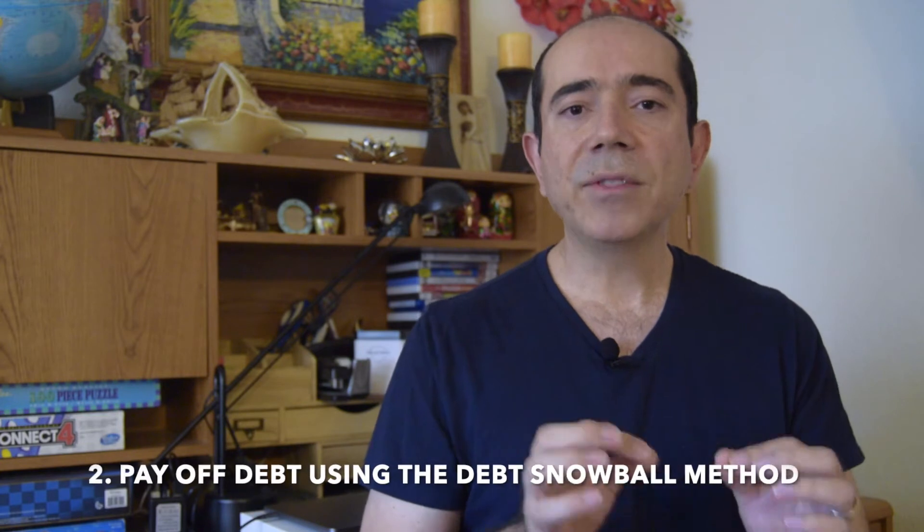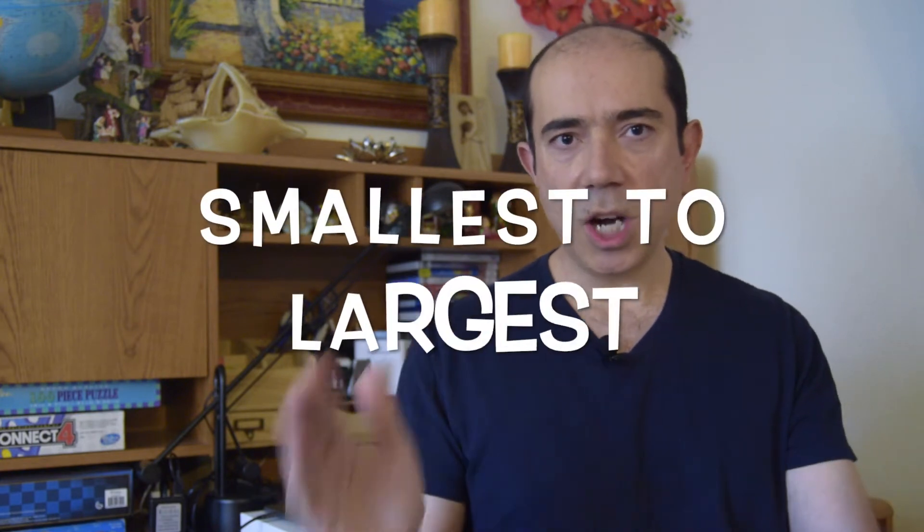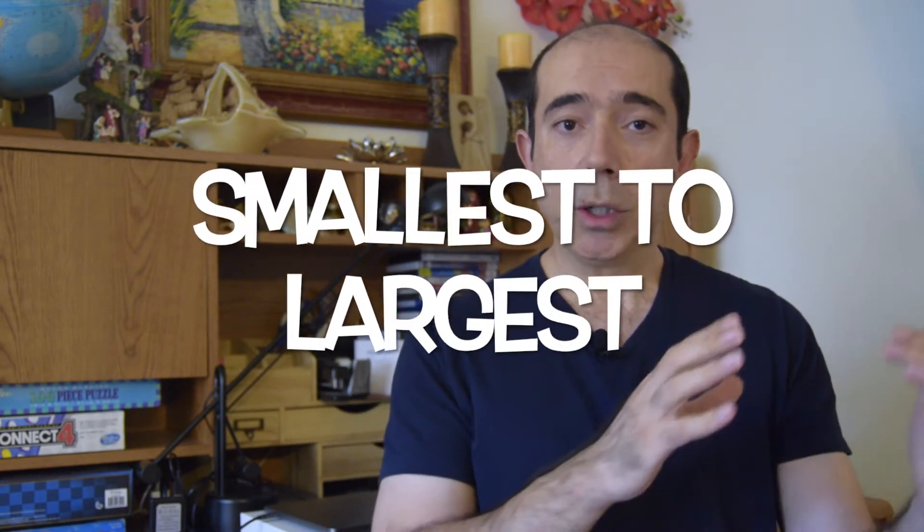Number two in his baby steps is pay off debt using the debt snowball method. In this step, you list all your debts from smallest to largest — credit cards, medical bills, student loans, car payments, etc. Start paying off your smallest debt first, regardless of the interest rate, to keep you motivated and keep the momentum going. While you focus on paying off the smallest debt, you pay the minimum on the rest of your debts.